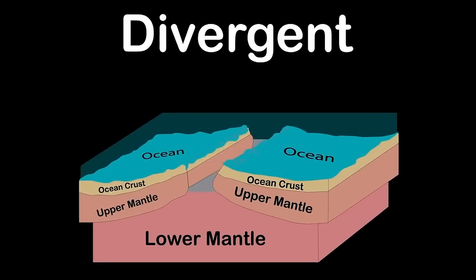A seed is an embryonic plant enclosed in a protective outer shell. There are three parts: the seed coat, the embryo or tiny plant, and the endosperm which is food for the embryo. The seed coat protects the seed from physical harm, temperature change, and water damage. It also keeps the seed dormant by not letting the embryo access water or air.